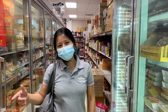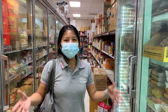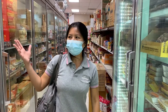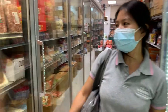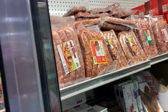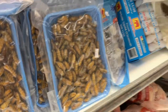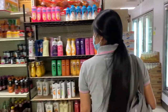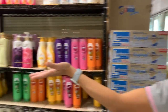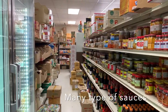I will leave the address down below. They have a lot of Thai food and Asian stuff — both fresh and frozen. These are sauces. Many types of sauce are here.